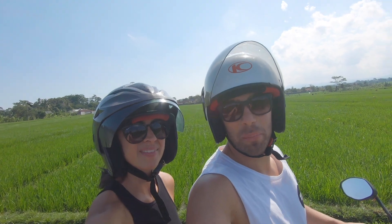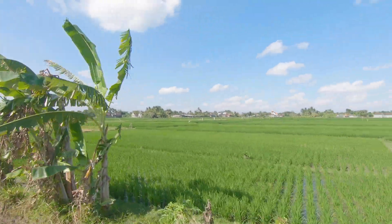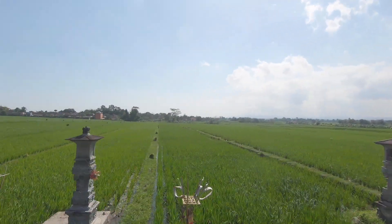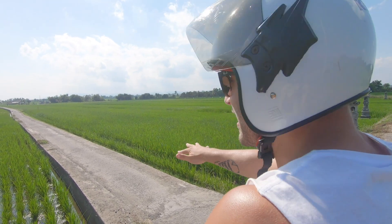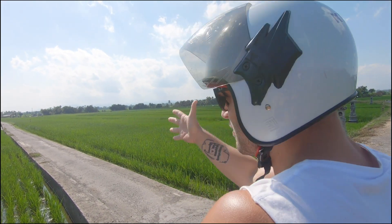We just have to stop here for a second — look at this view! This ride has been so beautiful. Yeah, totally beautiful but also super bumpy. So I guess we have like 10 more minutes to go. Look at this tiny road in the middle of the rice fields! I'm gonna try to keep us on the road — I cannot assure you of that — but okay, let's go!